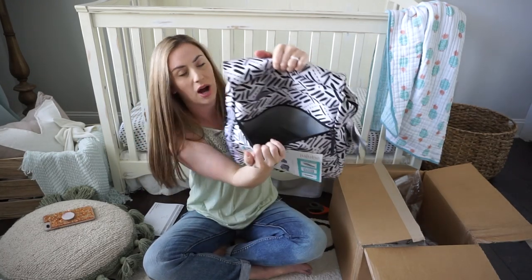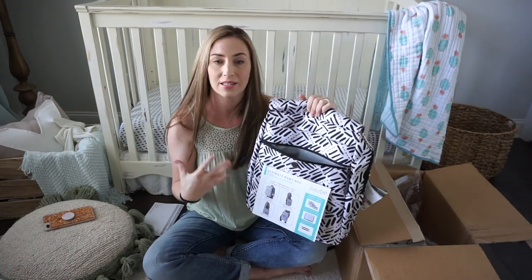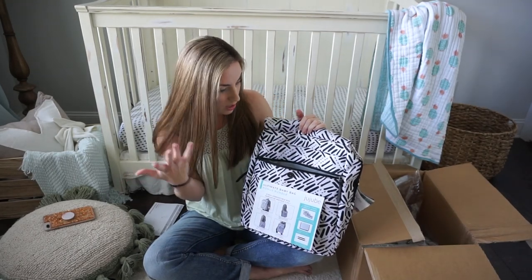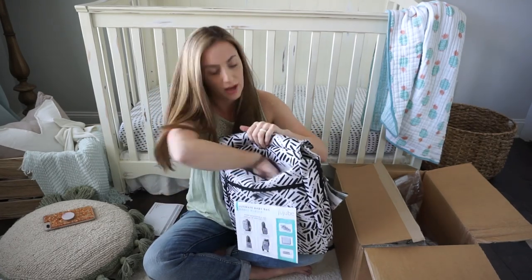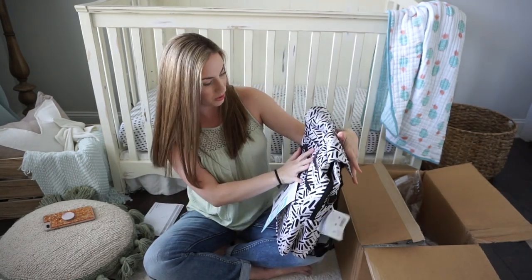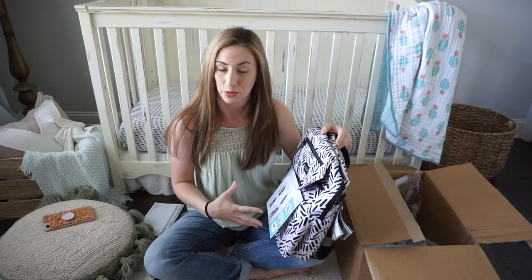The front pocket feels like an insulated pocket — great for sandwiches, cold drinks, or baby bottles to keep them cooler or warmer depending on what you need. That's a really great feature. Then there's another really deep slip pocket right here as well, so I'm really looking forward to packing this up.